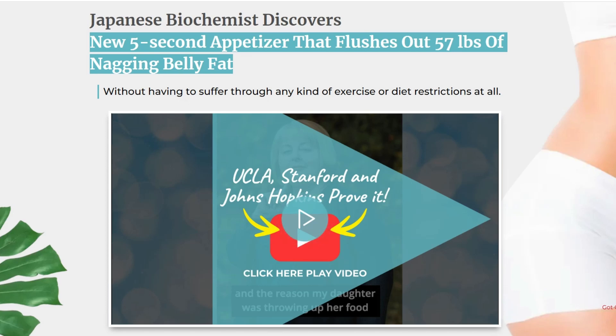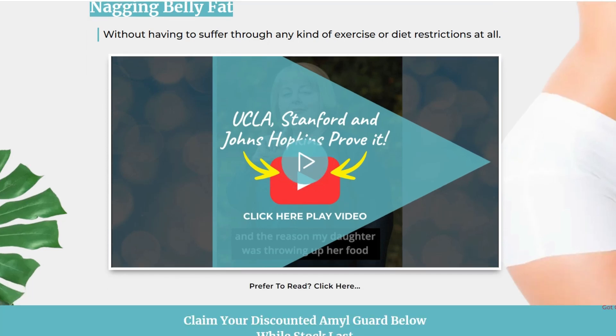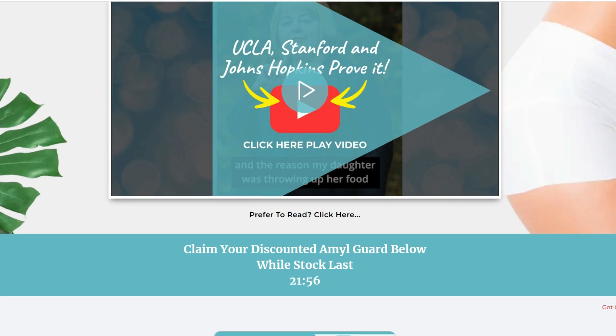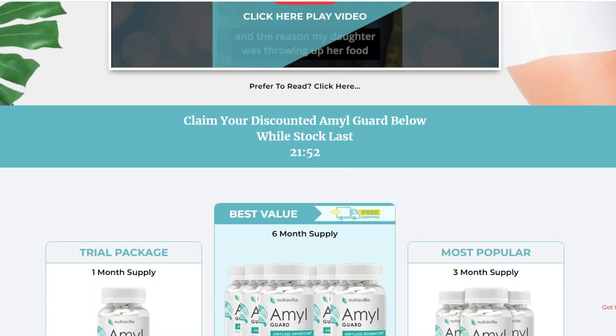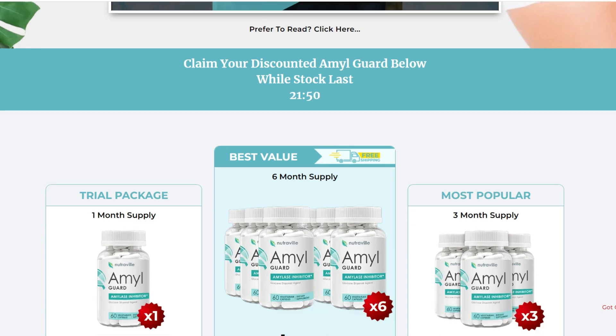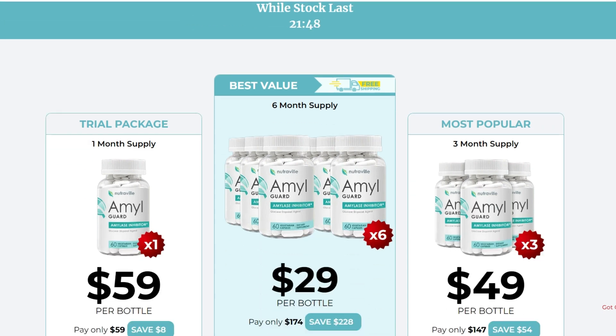Hi, my name is Maria, and today I'll tell you everything you need to know about AmylGuard before actually buying the product. I also have two really important alerts, so pay close attention to what I have to tell you.